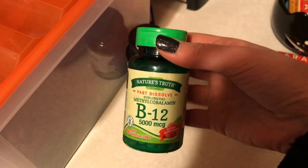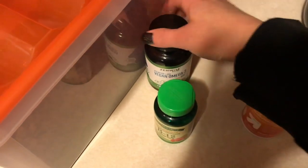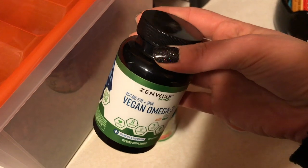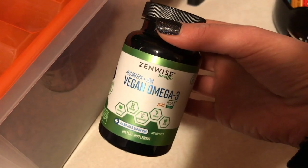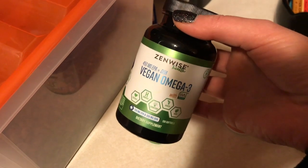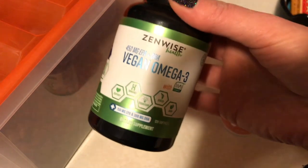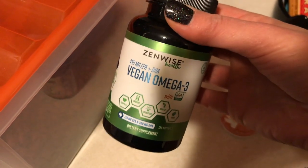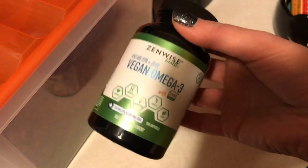I only take half of one B12 tablet three times a week and I always test high and good on it. I also have a vegan omega-3 that I take maybe twice a week when I remember. You can get omega-3s from flax seeds and chia seeds as a vegan, but you don't get the same kind as from fish. This supplement is algae-based, so you do get the same kind that you'd get from eating fish.